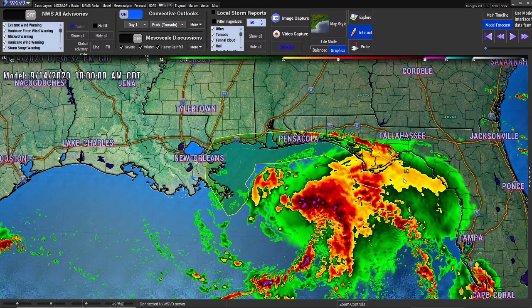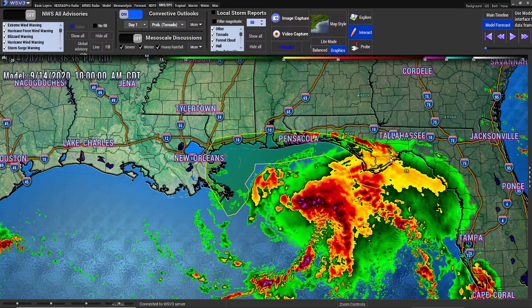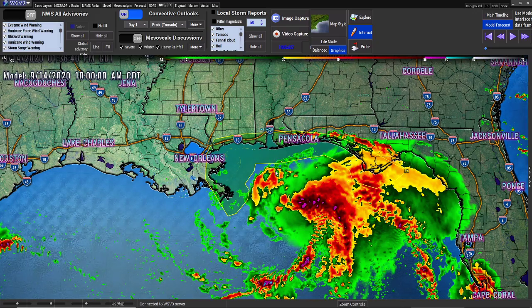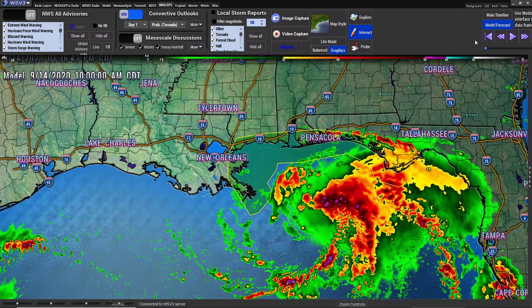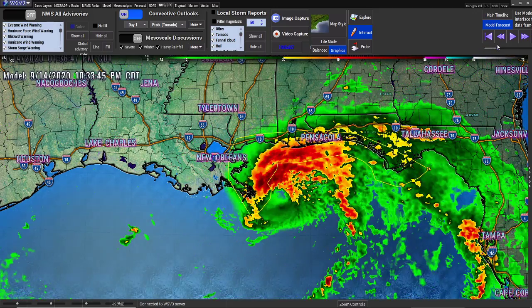This right here in this area — this 2% that you see — this is your tornado probabilities. If you're in this area, you've got a chance for tornado probabilities off of this hurricane because the rain bands are going to spin up some vorticity and it's going to create issues as far as tornadoes.